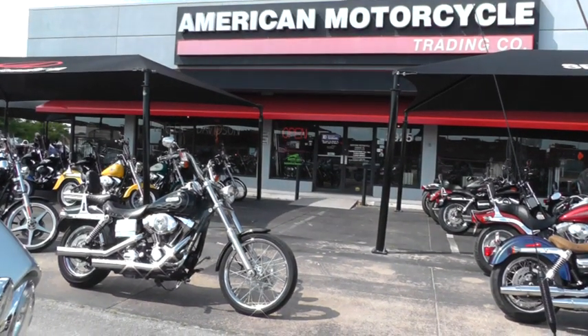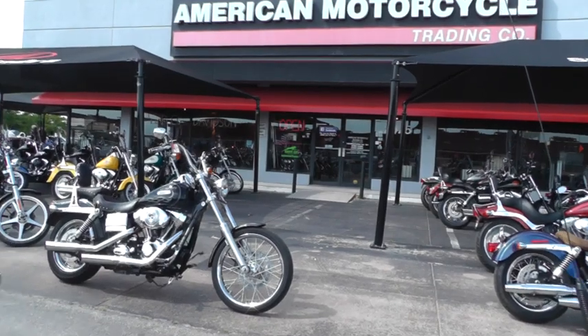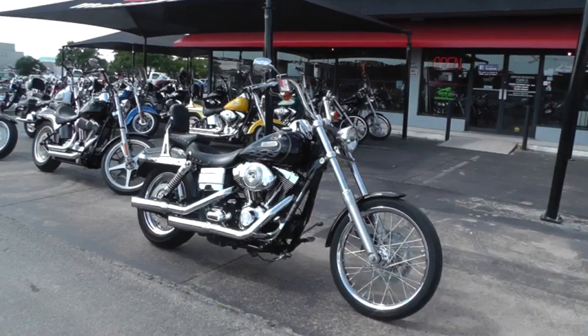Hello folks, Gino here with American Motorcycle Trading Company in Arlington, Texas. Today I want to show you a 2006 Harley Davidson Dyna Wide Glide.